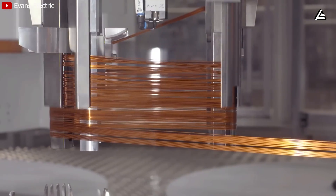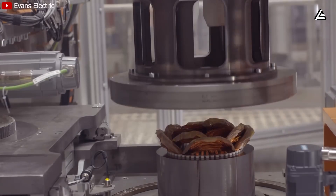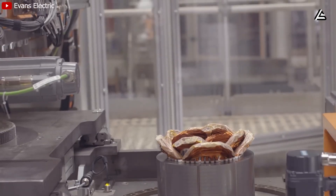Tesla is squeezing more range, more durability, and more usable value out of every watt, widening a gap that competitors may not be able to close.